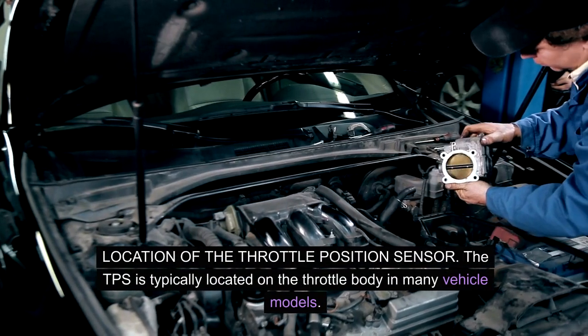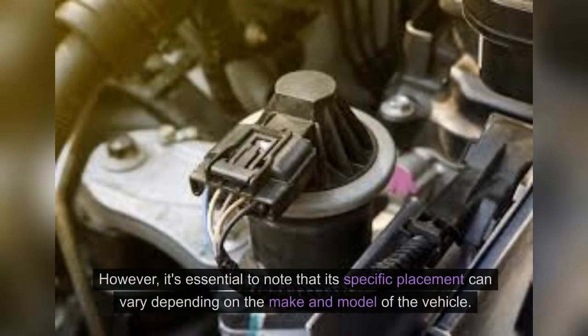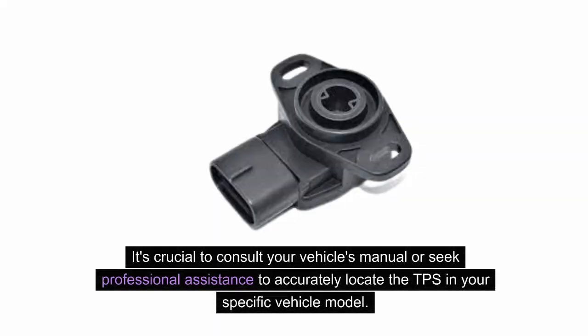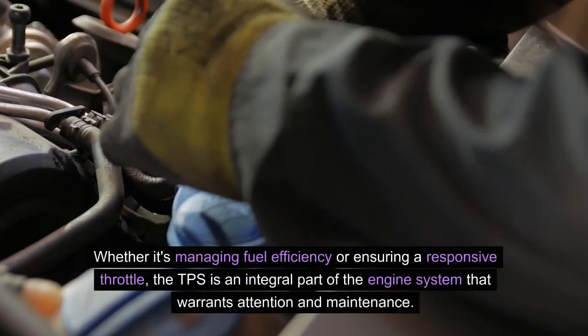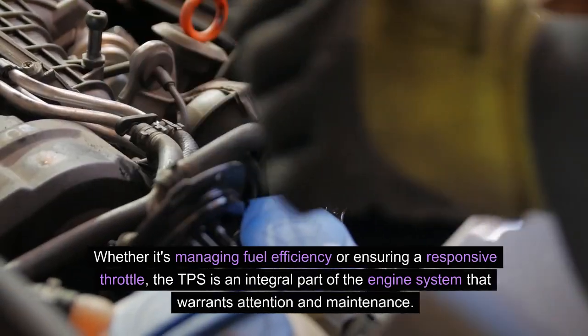The TPS is typically located on the throttle body in many vehicle models. However, its specific placement can vary depending on the make and model of the vehicle. Some TPS sensors are mounted directly on the throttle body, while others are situated on the accelerator pedal assembly. It's crucial to consult your vehicle's manual or seek professional assistance to accurately locate the TPS in your specific vehicle model.